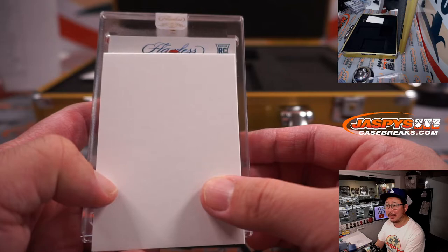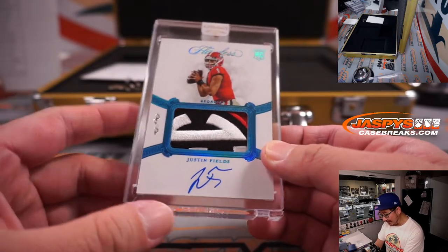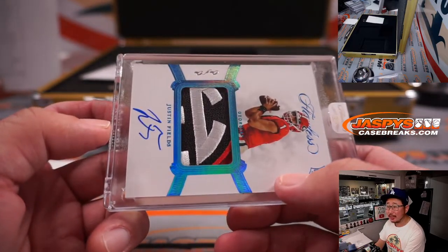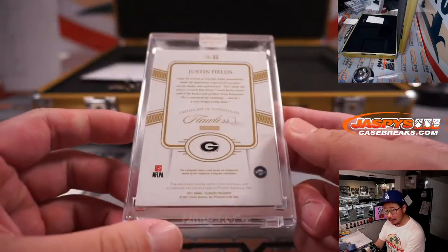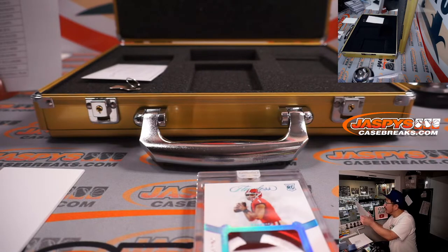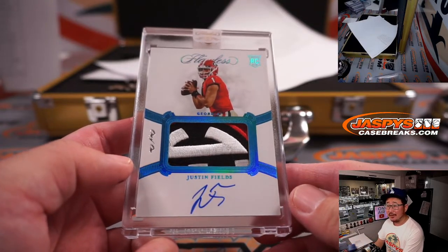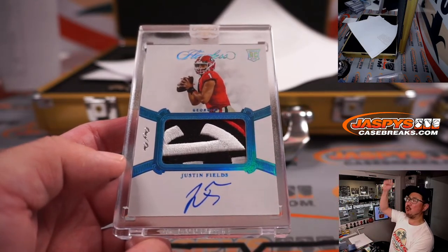What do we got here? It's a one of one rookie — orangey helmet. It's Justin Fields! Looks like the SEC patch, his on-card autograph. That's awesome. Who's got the Bears? Bears are a number block team — part of that San Francisco, Chicago, Chargers, Green Bay number block group. And that is for Gail — congrats on the Justin Fields rookie patch auto one of one! All aboard the Big Hit Express, whoop whoop!